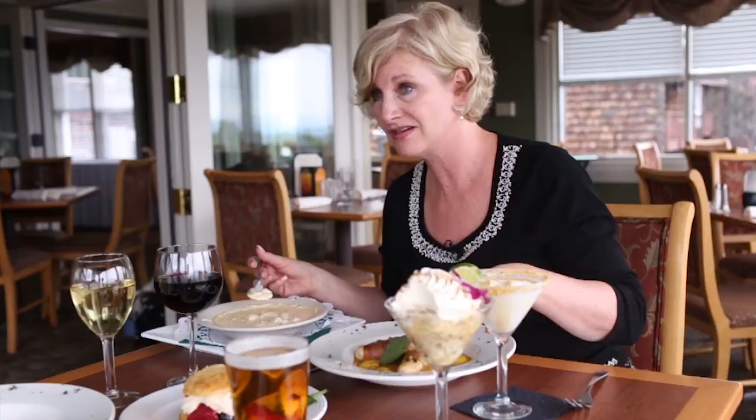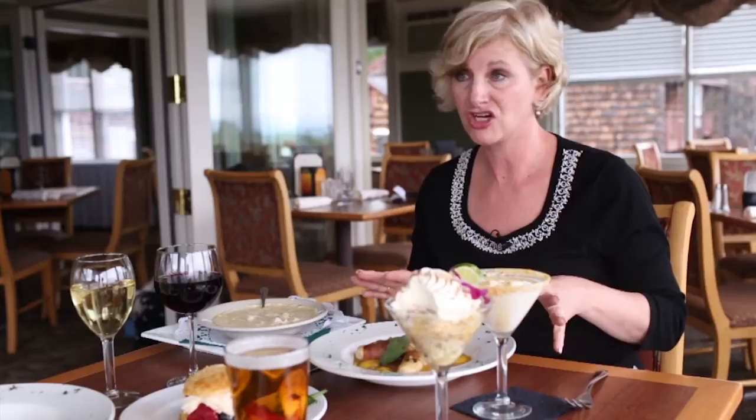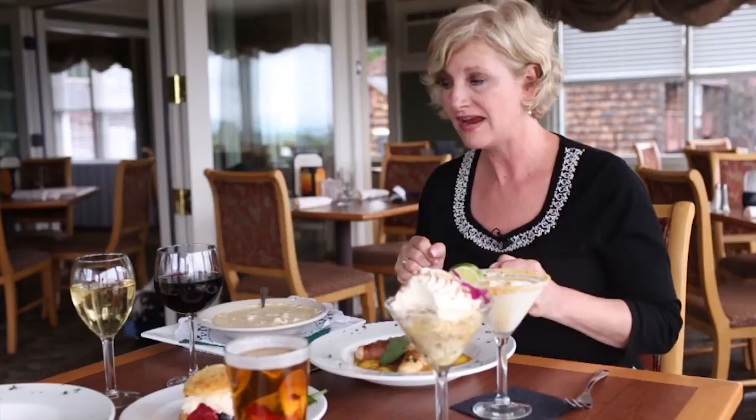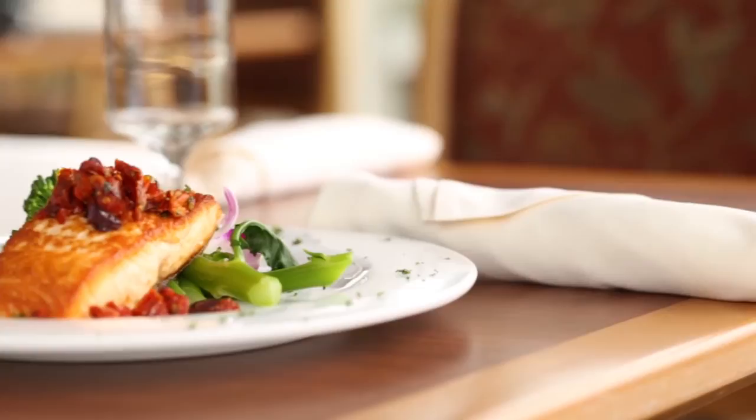You have a really great wine selection here. What wine would you pair with this chowder? We just rolled out a new wine list here at Steel Hill, and the Hilltop is showcasing a Bridalwood Pinot Noir with the chowder to complement the seafood side of things. If someone comes in and they don't know what would pair well, would you make suggestions for them? Absolutely — our wait staff would be prepared to walk them through the new wine list and help them pair the foods with the appropriate wines.